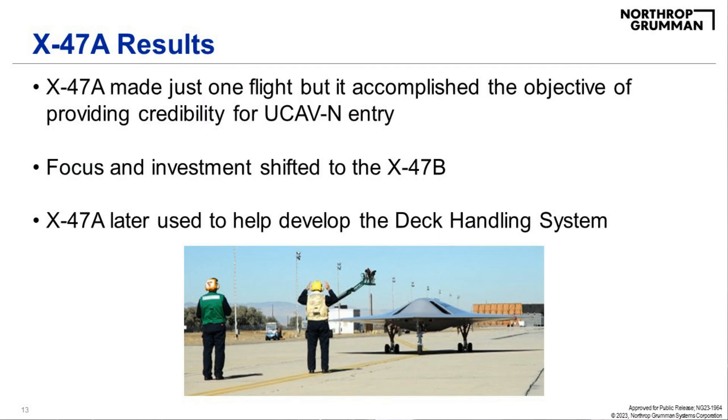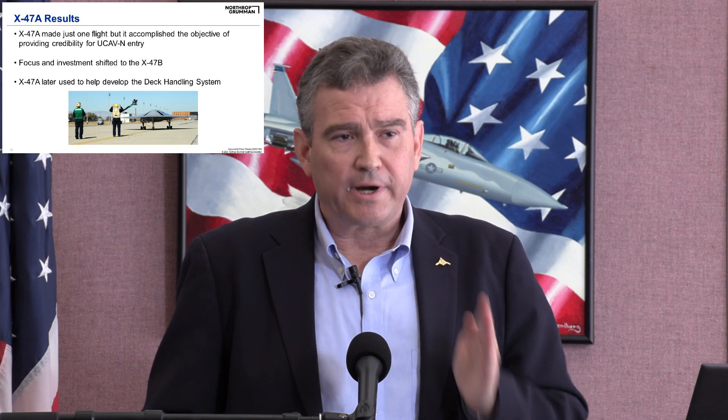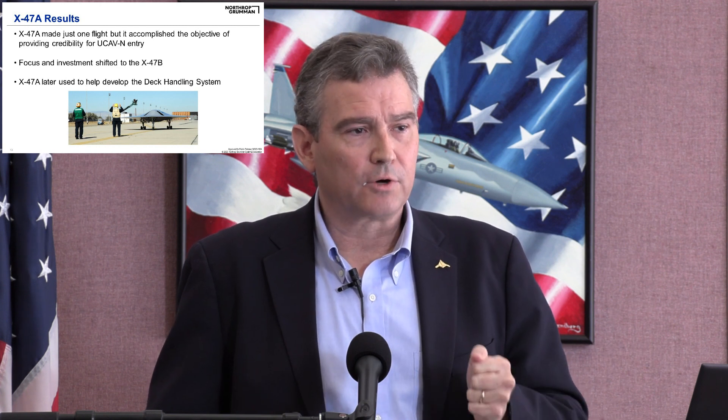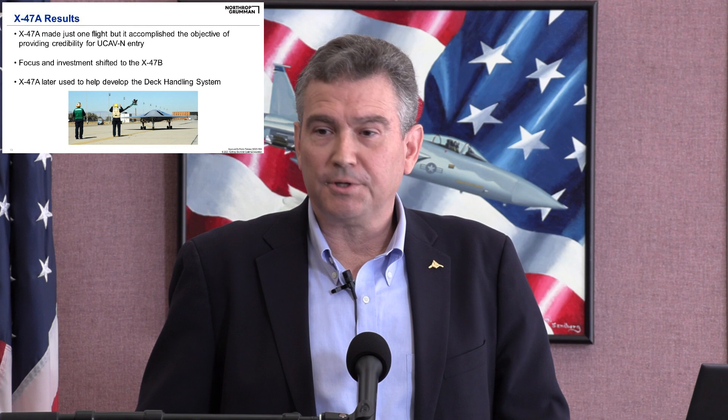The aircraft made one flight, and there are a number of reasons for that. Continuing analysis of flight test data was underway, but the program had moved on to focus on the X-47B. From a funding and personnel perspective, focus shifted to the X-47B. The X-47A was still used as a test bed — used to help develop the deck handling system through ground testing. It was very successful in doing what it intended to do, giving Northrop Grumman credibility for going into the Navy UCAV program.